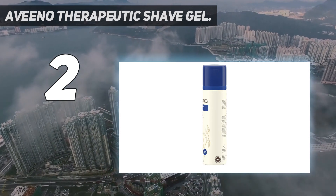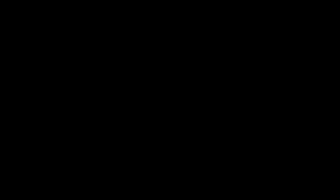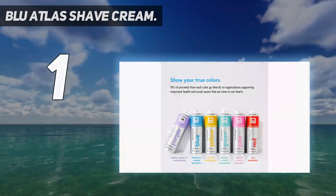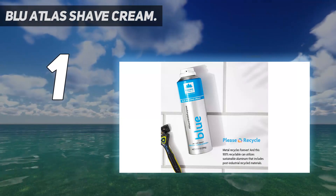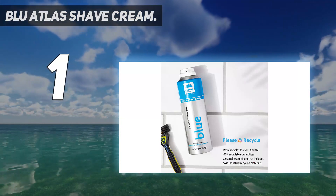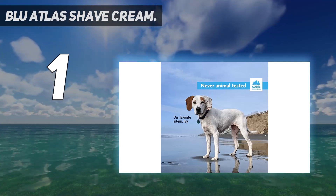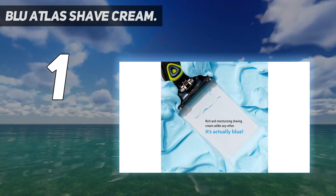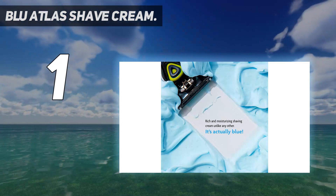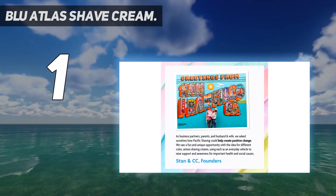And number one: Blue Atlas Shave Cream. Topping our list is the Blue Atlas Shave Cream. Quite simply, we love this shaving cream and we're pretty sure you'll love it too. With Blue Atlas, shaving becomes a luxurious experience and you'll never want to be caught with any other product again. Although Blue Atlas is primarily marketed at men, their shave cream is a unisex product designed with the needs of everyone in mind.